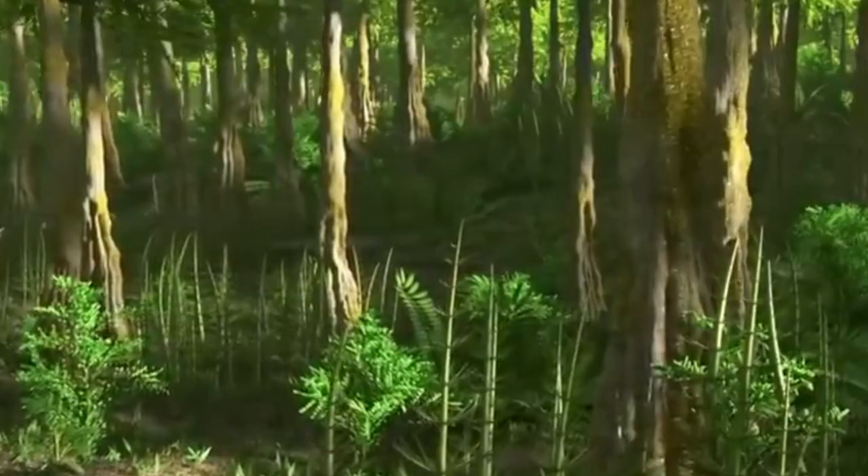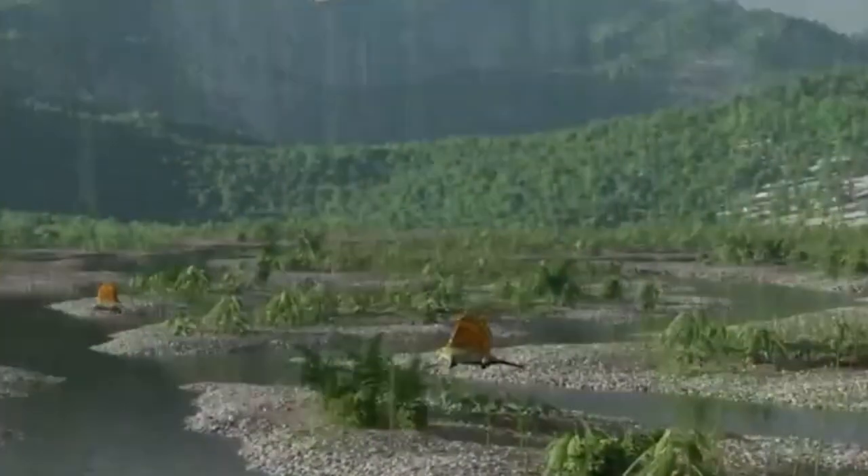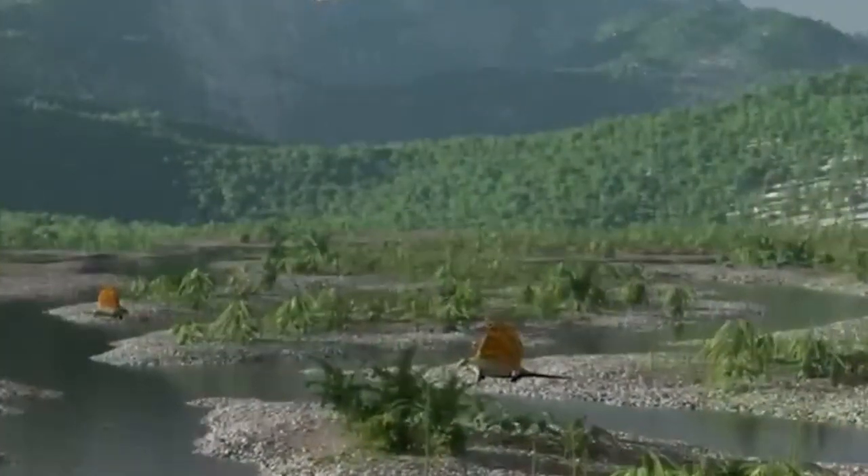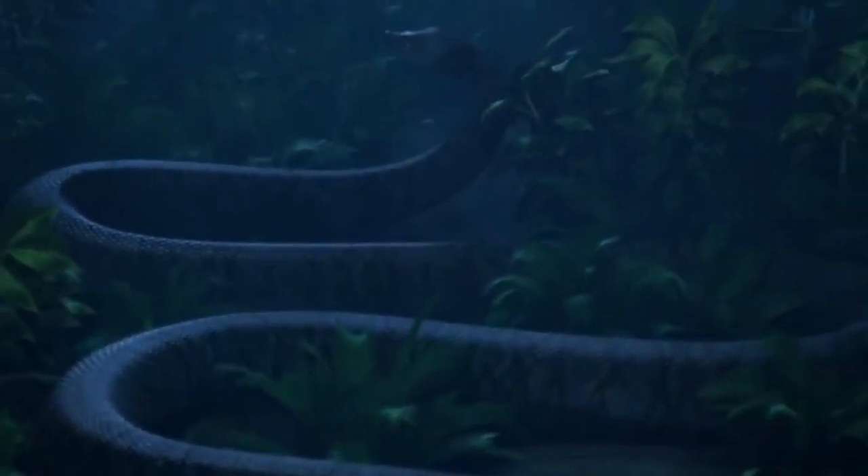The region was covered in thick woods, and it included an intricate network of rivers and wetlands running across its terrain. It is likely that the Titanoboa would have made its home in these marshy parts of the landscape.